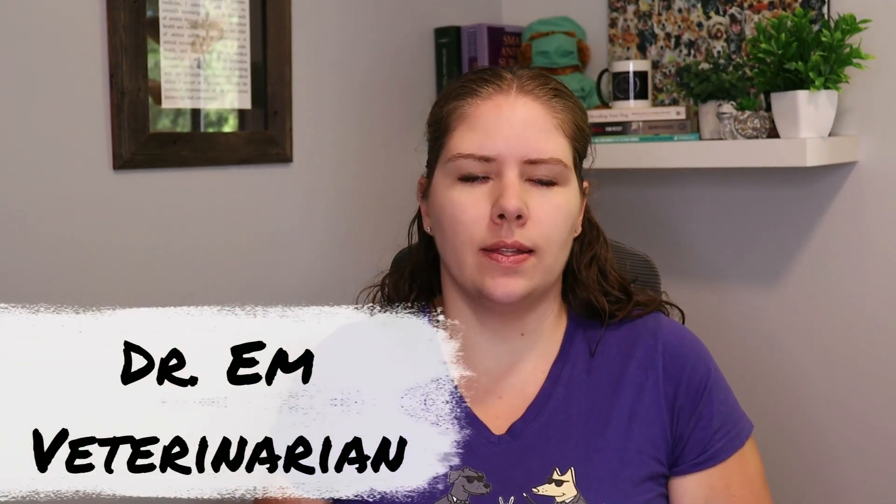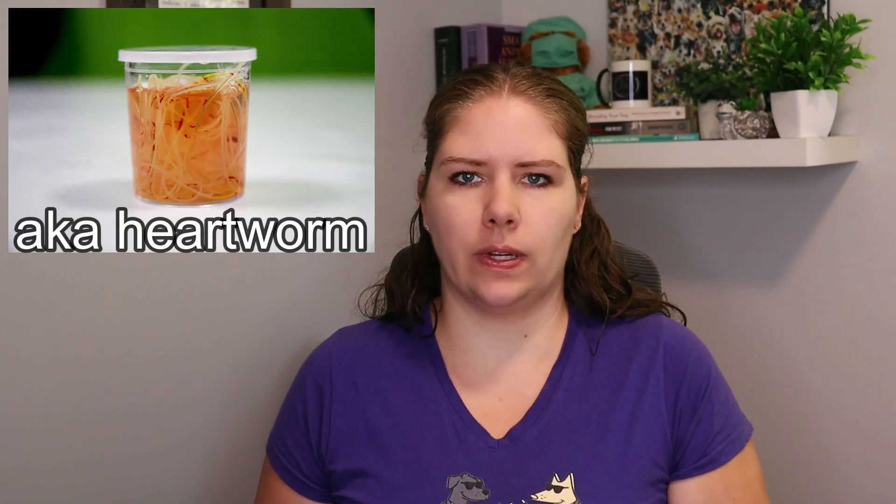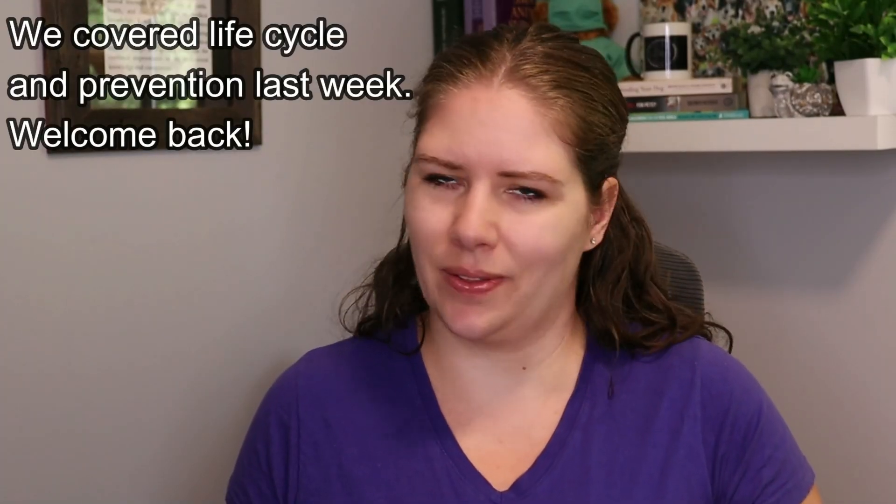Hello, welcome to VMC. I'm Dr. M. Today we are going to cover Dirofilaria immitis, so join me — you'll learn something today.